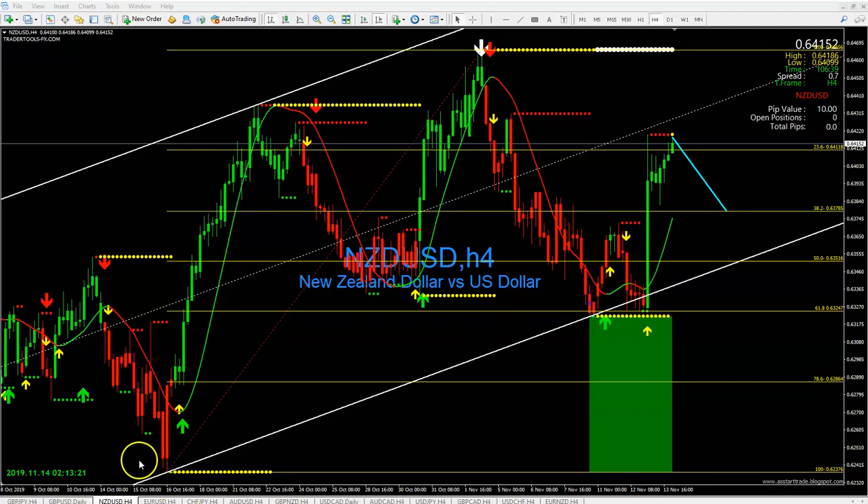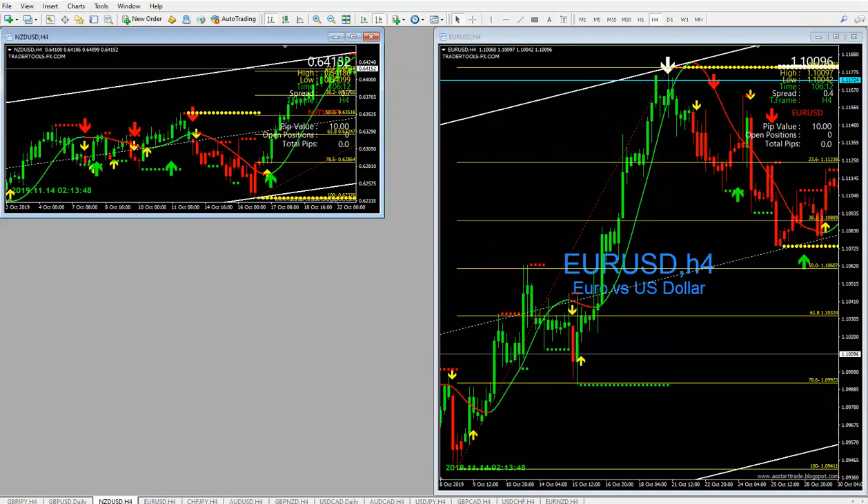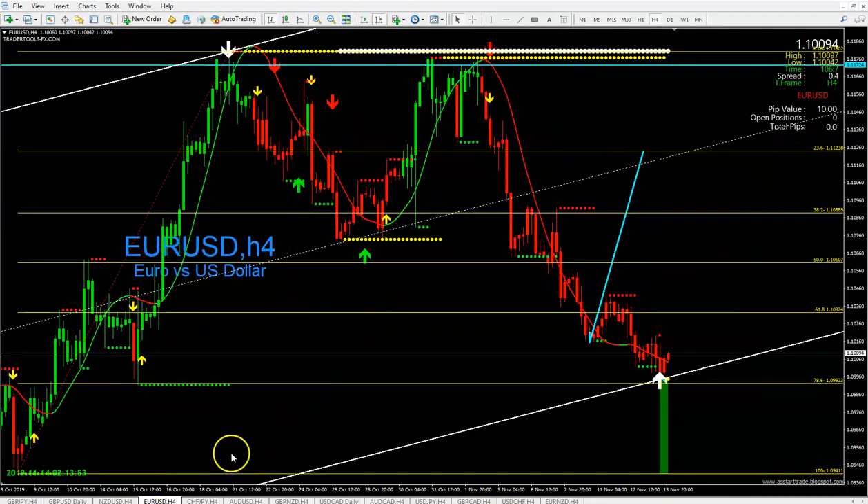Let's move on to EUR/USD. Look at that — if you would have had your 20 or 30 pip trailing stop, let's see how many pips went against us here.